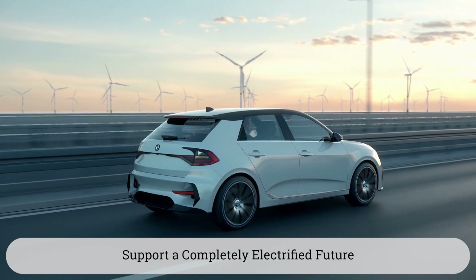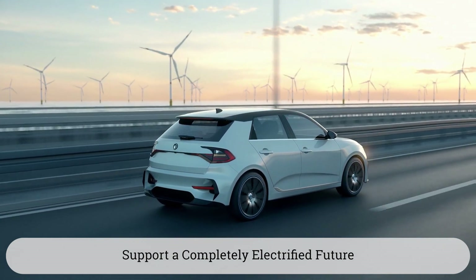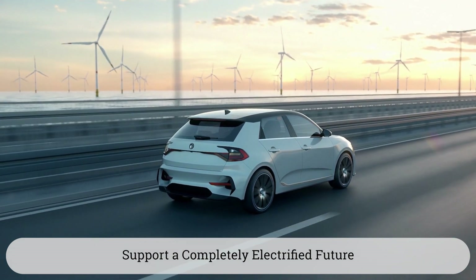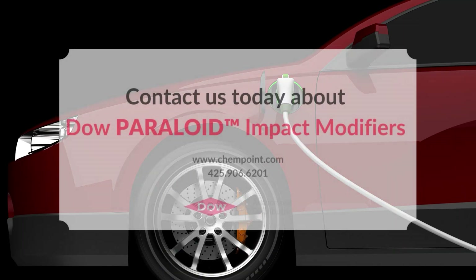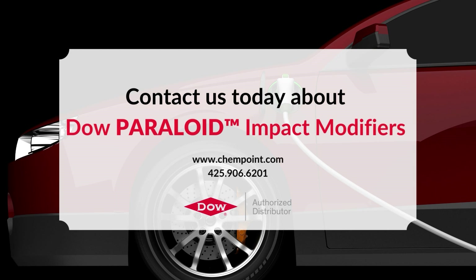As the automotive industry continues to develop sustainable and renewable energy solutions, Dow Paraloid is here to support a completely electrified future. If you're interested in learning more about how Paraloid can work for your EV manufacturing, please contact one of our technical specialists today.